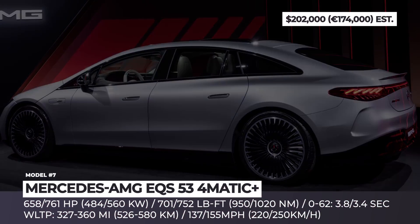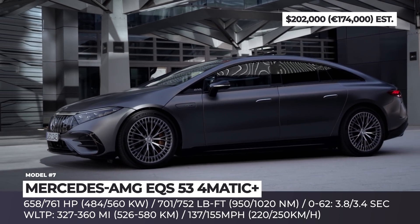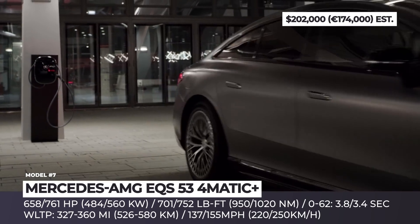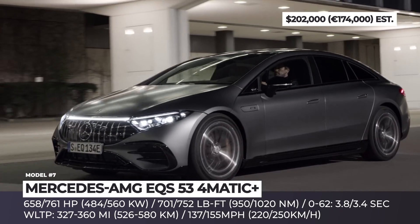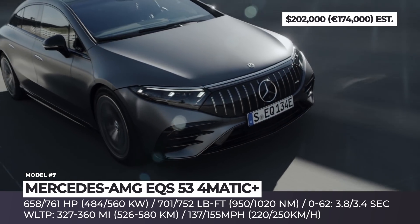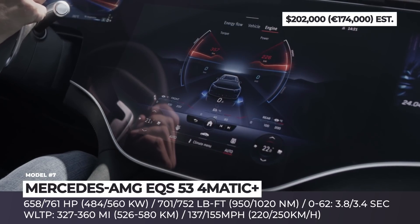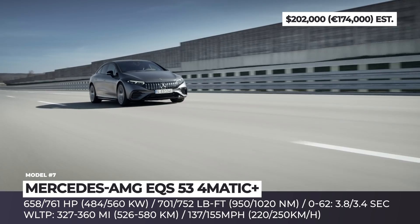Mercedes-AMG EQS 53 4MATIC Plus. The first production EV from the AMG brand sits at the top of the EQS hierarchy and, until Mercedes decides to reveal the AMG 63 model, is the most powerful member of the family. The super saloon differs from the regular EQS by an exclusive black panel grille with vertical struts, a larger rear spoiler and unique 21 or 22-inch alloy wheels. On the mechanical front, the AMG EQS 53 gets adaptive electronically controlled air suspension, standard rear axle steering and high-performance brakes with the option of upgrading to AMG carbon ceramic units.